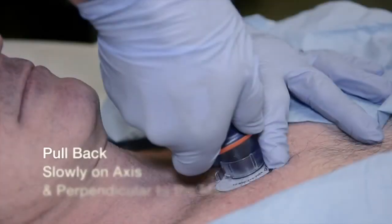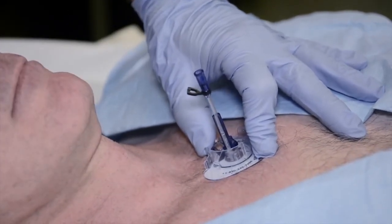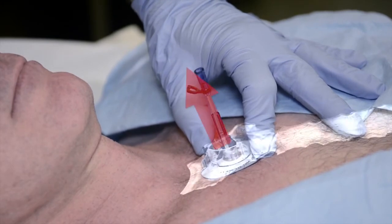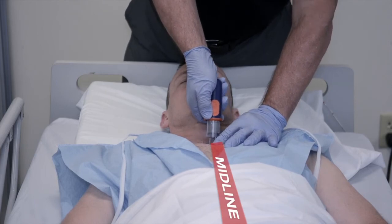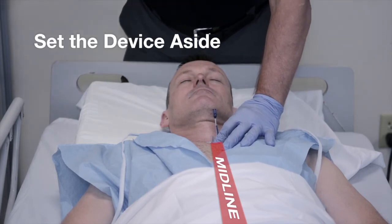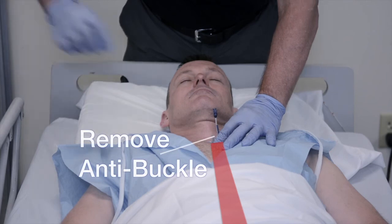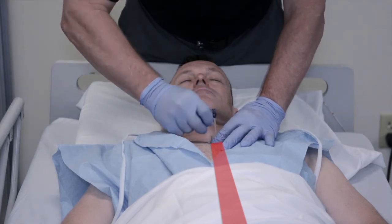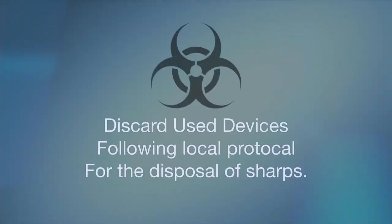The next element of the deployment protocol is pull back. With the provider's non-dominant hand in position on the target foot, the Fast Responder device is pulled slowly away from the patient, on axis, back towards the provider. The provider pulls back slowly and carefully to clear the device needle cover and target foot release ring from the connector at the top of the infusion tube and the strain relief hook. The remaining Fast Responder can then be discarded following the provider's local protocol for the disposal of sharps.